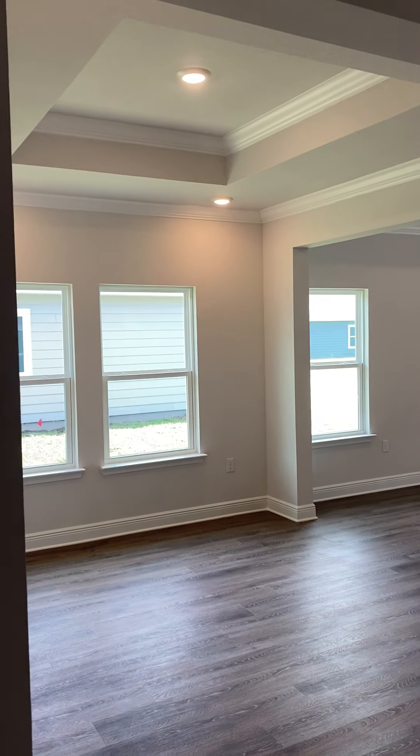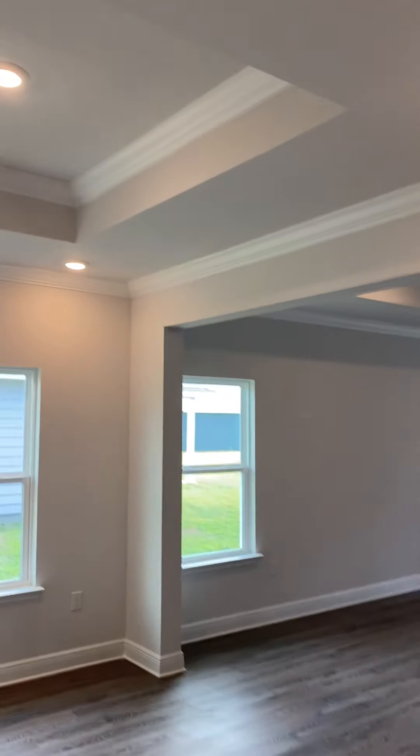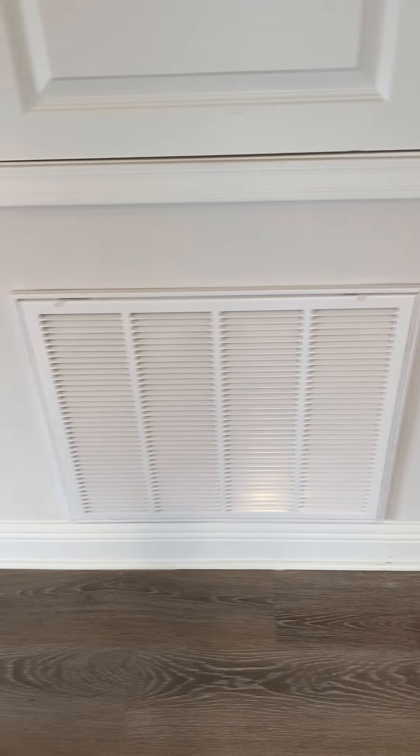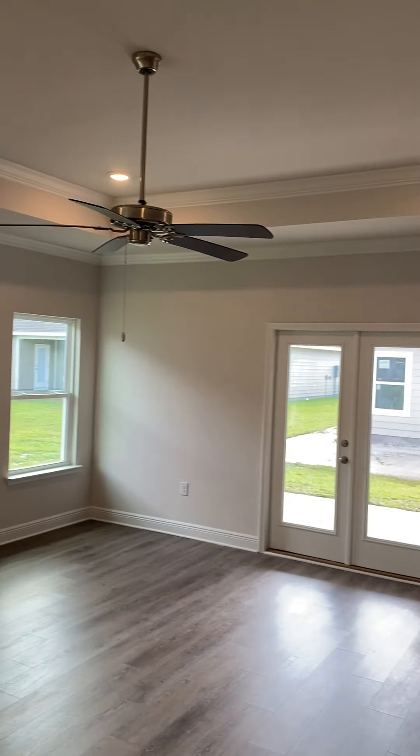That's the two secondary bedrooms with the Jack and Jill in between. Back to the front of the home — this area can be a formal dining room. You see all the crown molding and the tray. Then this is your inside air handler; your filter changes right there at the bottom. This is where your smart panel is going to go for your smart home system — it'll be installed there once you have internet. And then the living space — you have a single tray ceiling and a ceiling fan.